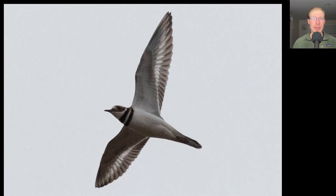Here we have the only shorebird that we're seeing as a diurnal migrant this time of year. This is a type of plover. You can see the relatively short bill and it's got a double breast band. This is a Killdeer.